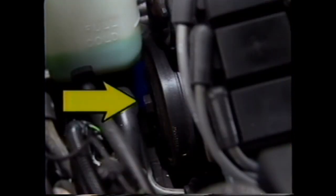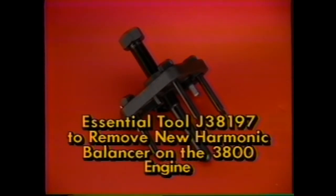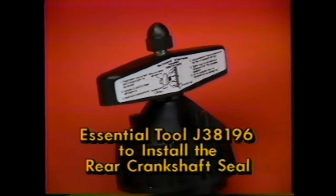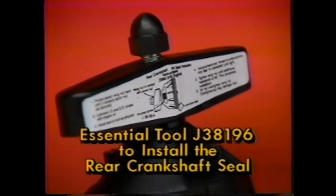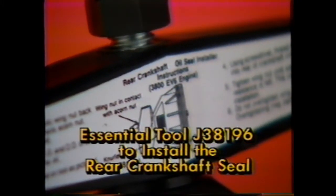The harmonic balancer on the Bonneville 3800 engine is also new for 1991, meaning you need a new puller for removal — tool J38197, designed so that the balancer can be removed without damaging the ignition interrupter ring. For rear crankshaft seal installation, essential tool J38196 helps assure that the seal is put on square to the bore and to a specific depth. Instructions are included on the tool.